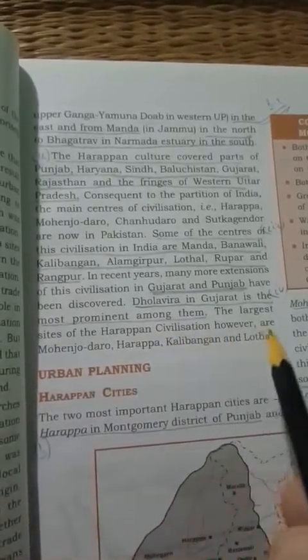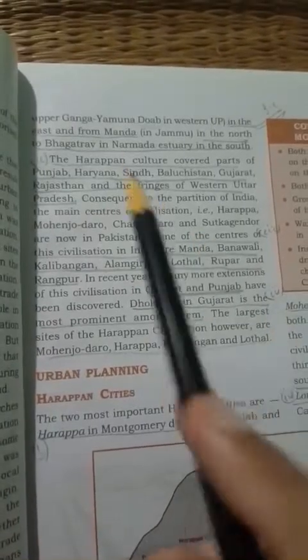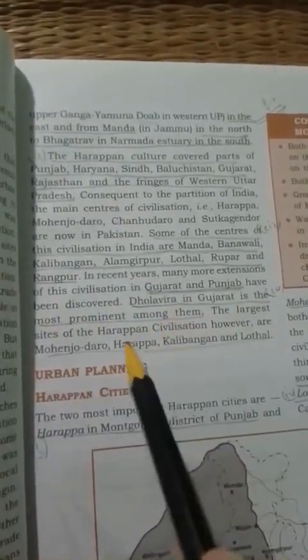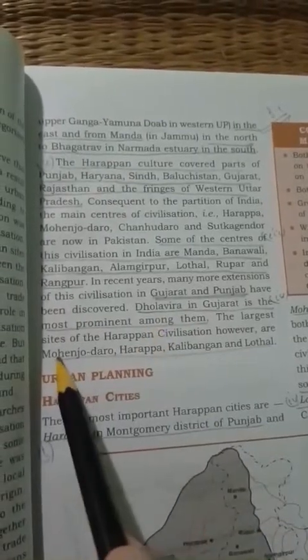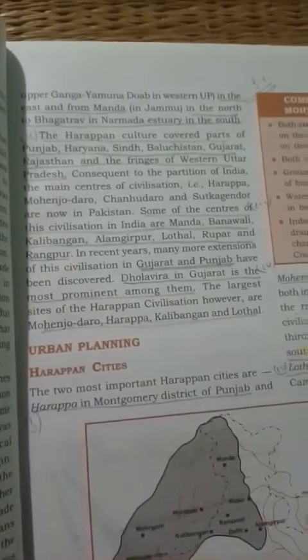The largest sites of Harappan civilization are Mohenjo-daro, Harappa, Kalibangan, and Lothal. So these four places contained the largest sites of Harappan civilization.